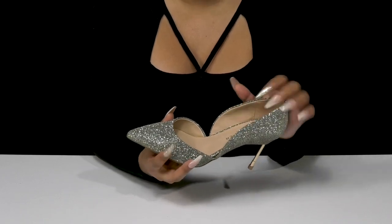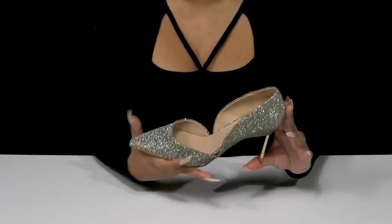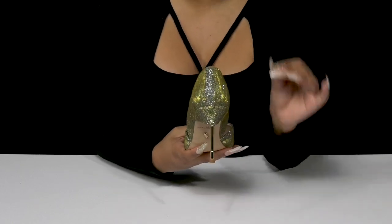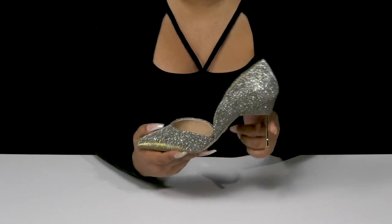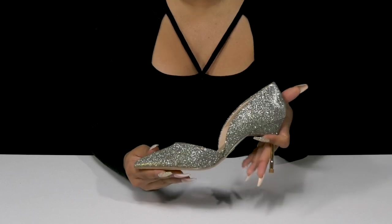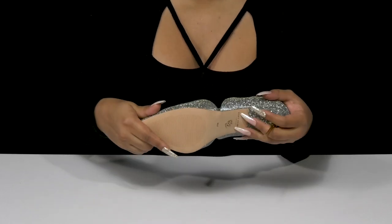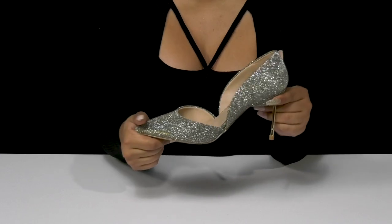Inside, you'll find a super soft lining as well as an insole that has quite a bit of padding to keep you comfortable longer. You'll get a beautiful 3.5 inch boost of height from that lovely stiletto heel that has a metallic-like surface continuing that shine. The leather outsole will give you some durability, and it's still flexible for a nice easy wear.